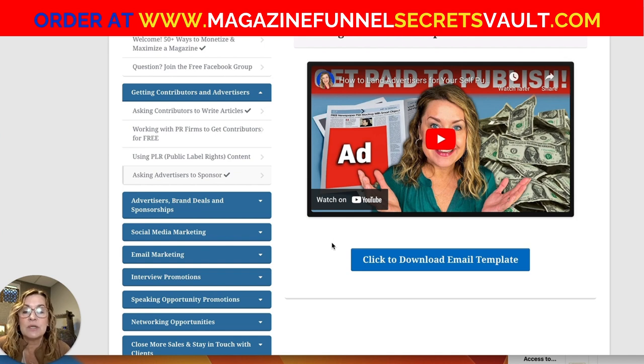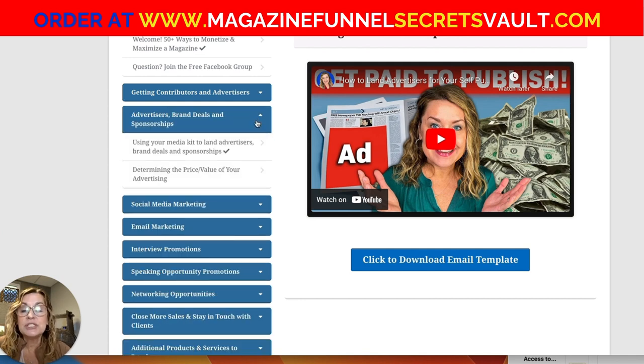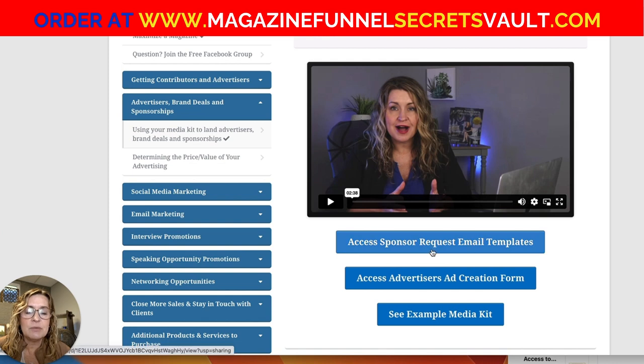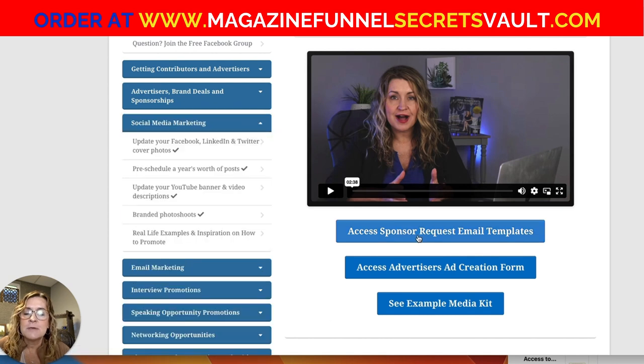Another frequently asked question is what to say to advertisers. I've got templates on using a media kit and determining the price or value of your advertising, additional email templates, an ad creation form you would send to your advertisers so your graphic designer could create the ad, and an example media kit. I'm not clicking on these items because I want you to only be able to access them if you've paid for this service.